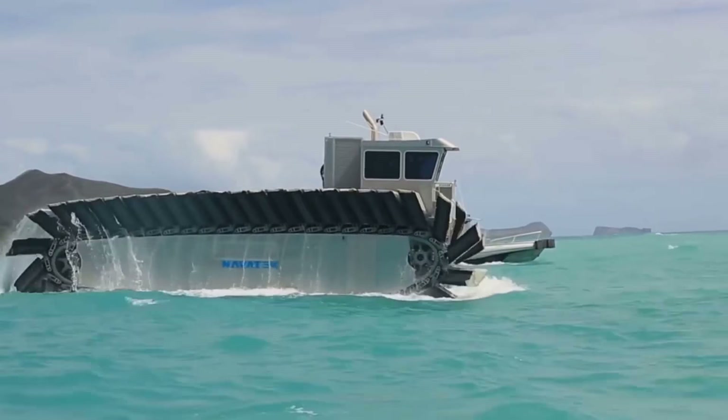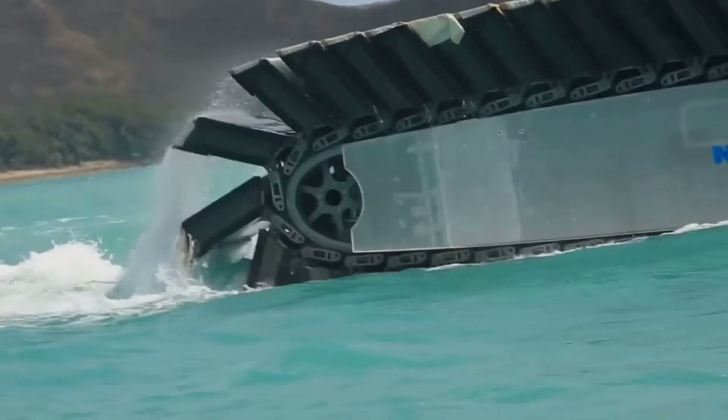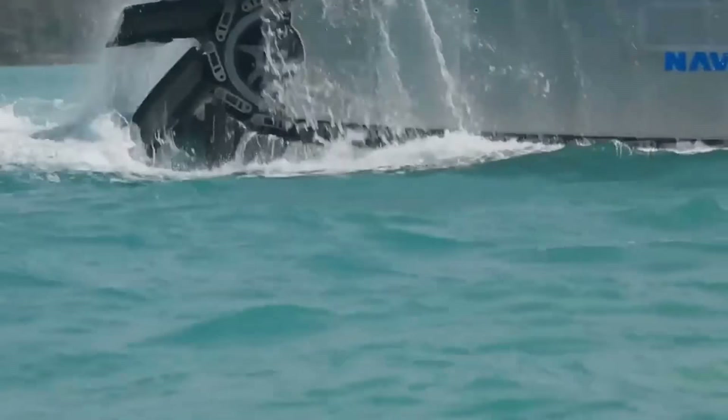The vehicle can power up steep slopes, climb over sea walls, and traverse just about any terrain — mud, sand, and even ice. The half-scale UH-AC weighs 38 tons and is just under 18 feet tall.